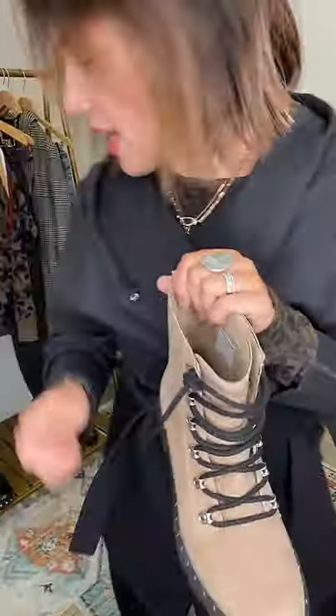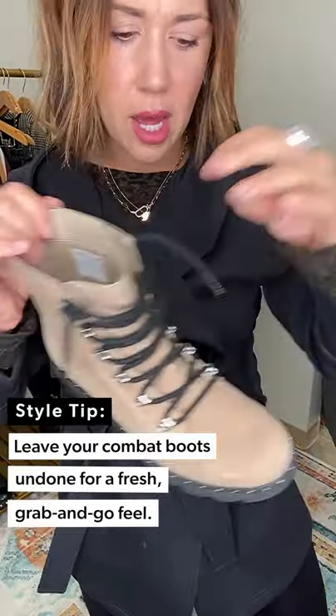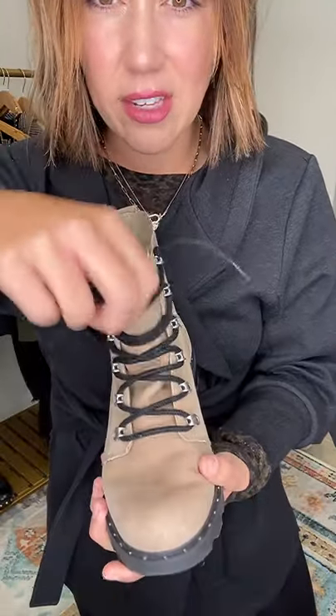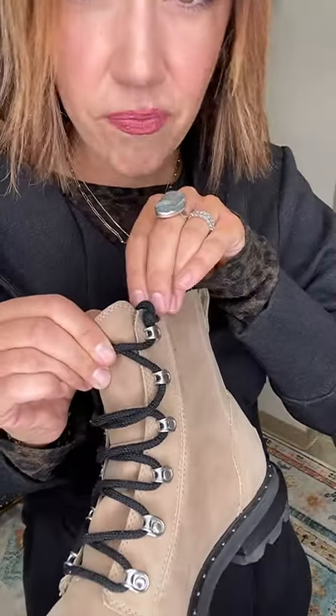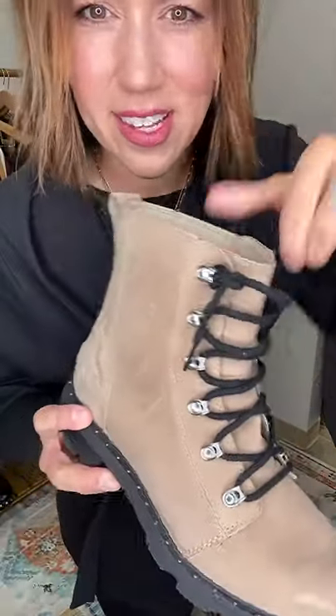The Lennox boots are right now our number one selling combat boot. They're all-weatherproof — waterproof, snowproof — amazing for up north. What I did is I left them unlaced so I could literally slip my foot through, but then I just gave them a little knot on the end so the laces don't slip out. It looks like when you lace up ice skates — zigzag through — with little knots so I can just slip them on and off, and it still gives that really cool undone look.